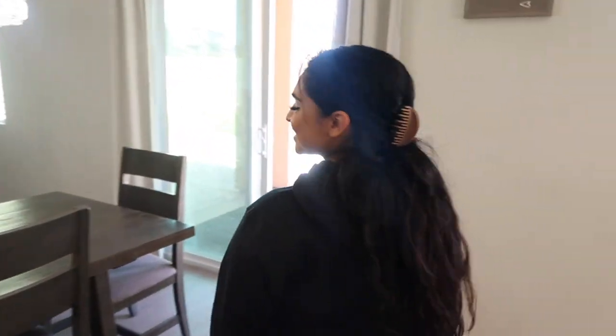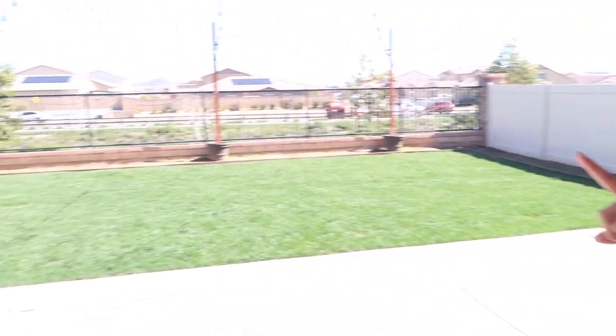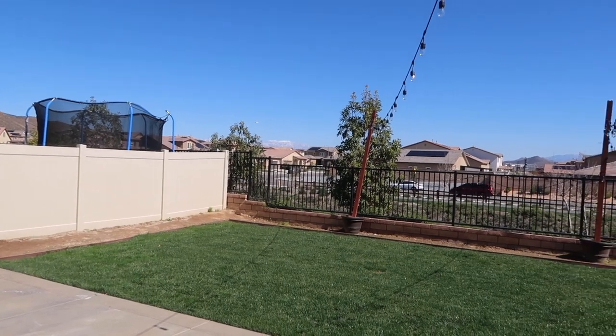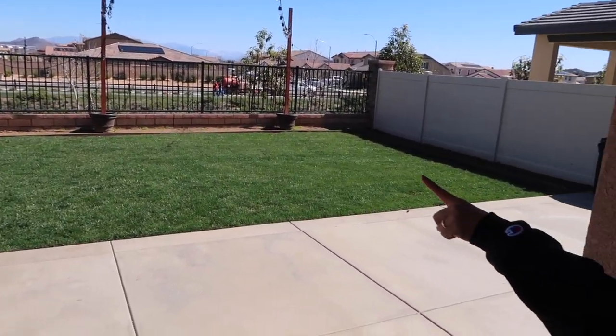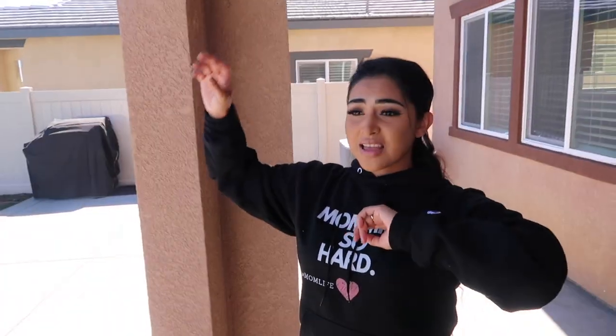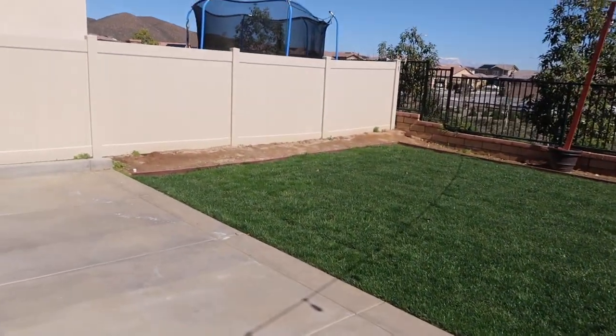We're stepping outside, and out here is one of my favorite areas. You can see over there — that's Big Bear! We can literally see Big Bear from here, and then we can see the mountains. Right now you can see some snow. I really like how the lights look at night right here. I love the grass and the cement — everything about this outdoor area is one of my favorite parts.